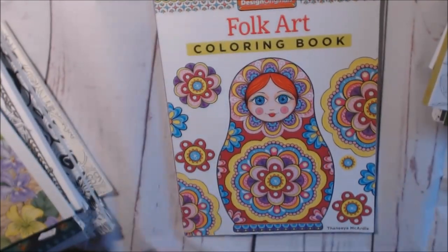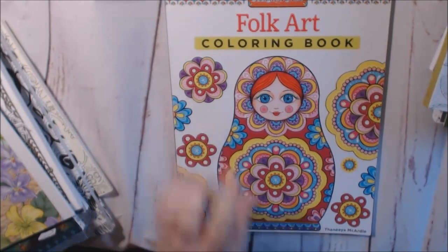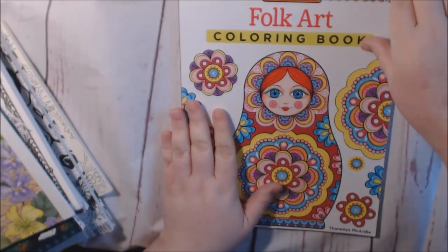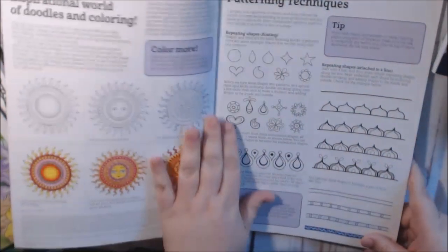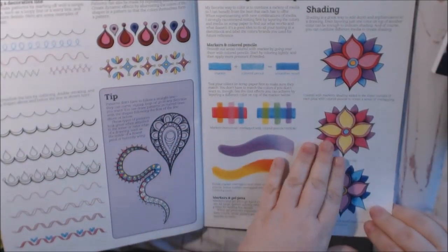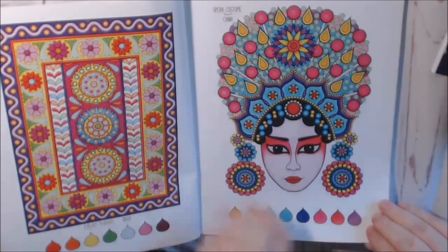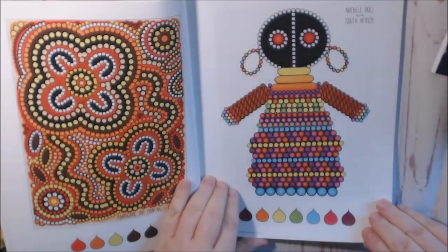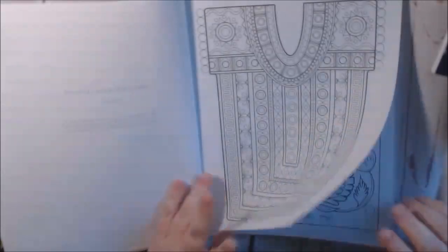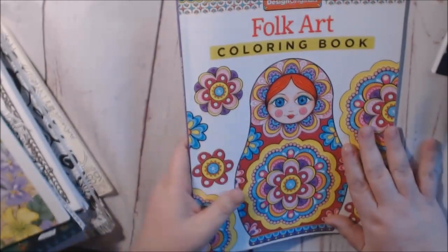And then we have a Design Originals book — I think this is my first Design Originals book. The only reason I got this book is because of the front cover — these dolls, I collect these, I have a bunch of them, so I had to have it. But I really like it, because Design Originals in all of their books give you tips and tricks, color palettes, tell you about shading, give you examples of different color palettes and color theory. It's really nice how they do this. And then you can start your own page and it tells you what everything is — like Matryoshka dolls from Russia. They go through everything, tell you where they're from. I have a video on this.